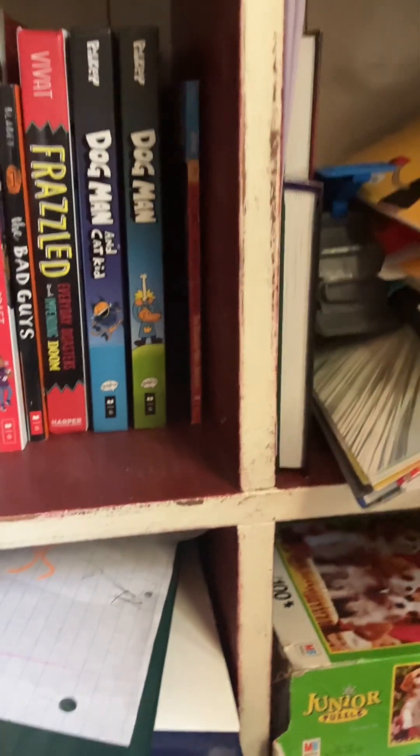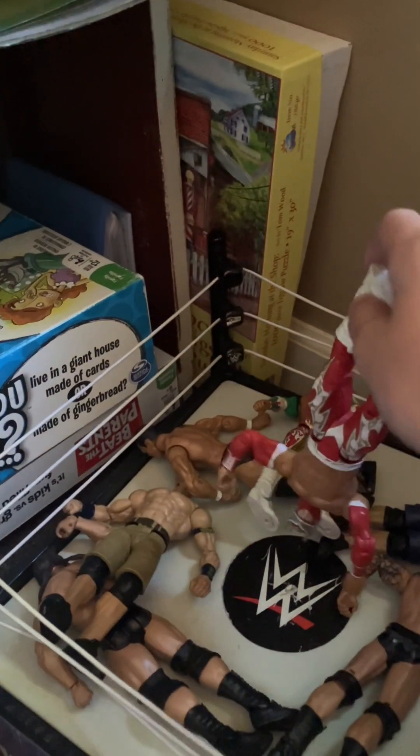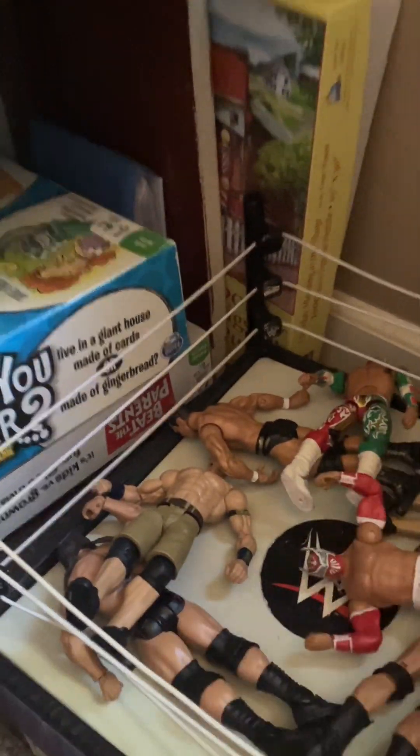I hardly use the board games nowadays because I have a lot to do. Over here I have some WWE action figures because I love WWE. Here's one of my favorite Hot Wheels sets, and this is my favorite LEGO set — I'm still in the process of building it. It's the Endgame set right here.